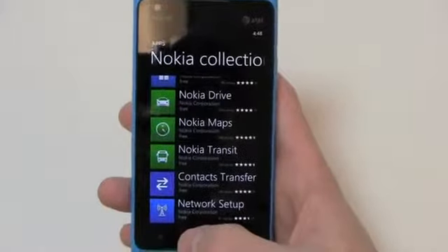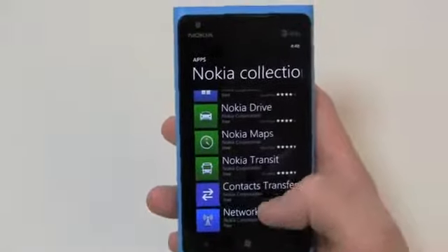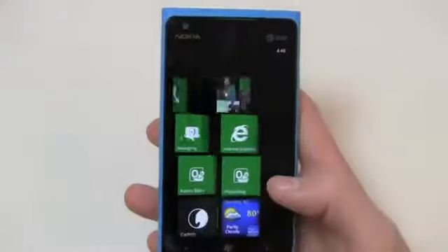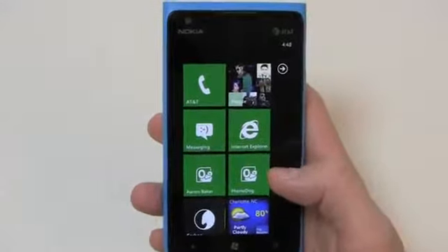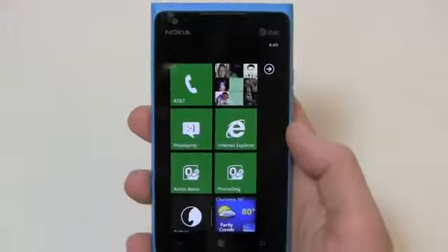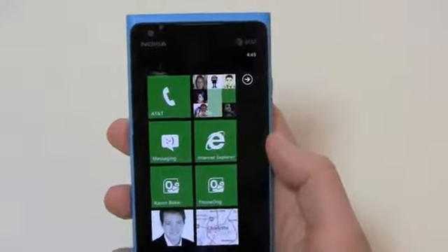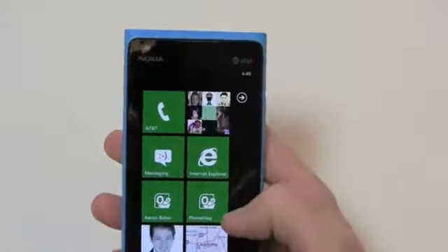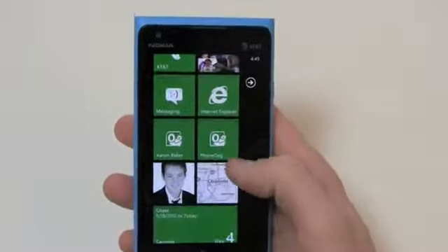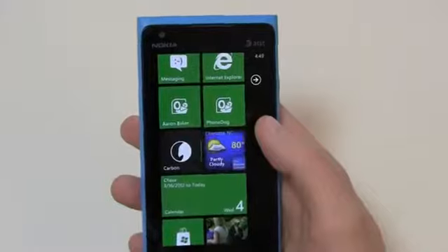Those are really nice additions — we'll get into Nokia Drive and Nokia Maps more in Part 2. Complaints I've had about Windows Phone in the past are addressed with a turn-by-turn navigation system. This is what Microsoft refers to as Metro UI — it's intended to look like subway tiles, but like I mention in all my Windows Phone 7 reviews, there are some limitations to the personalization you can do on the home screen.